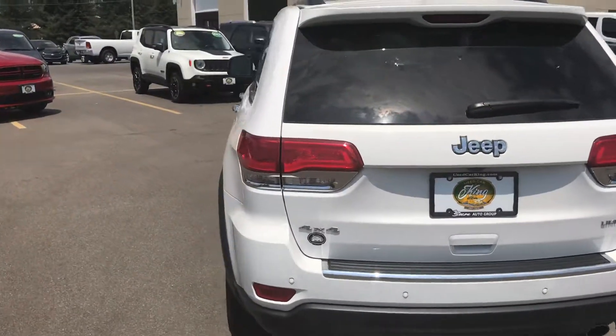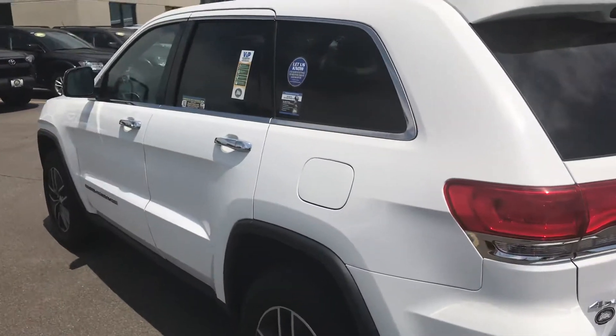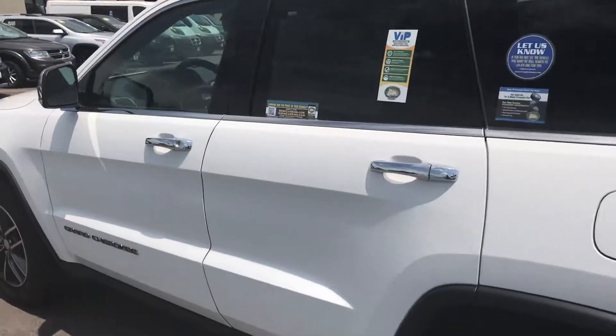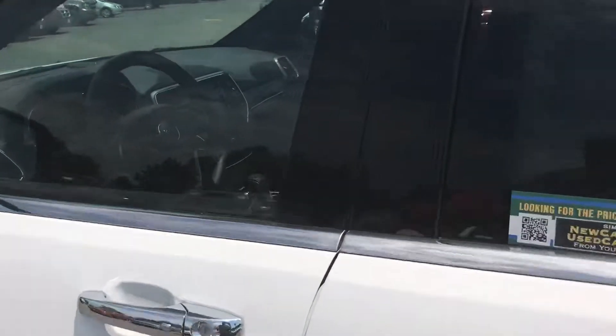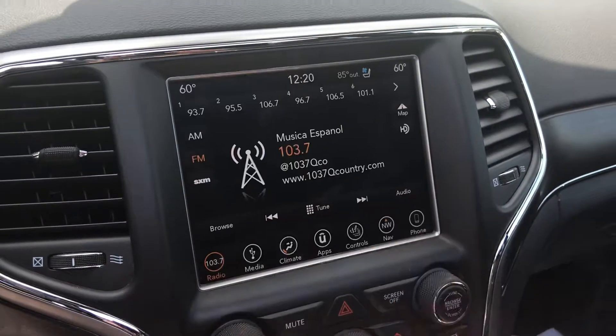You also have this panoramic sunroof — we're gonna pop inside and give you a quick look so you can see all the great features of this vehicle. As we take a look inside, you're going to notice really low miles and a really nice leather interior. This vehicle is absolutely beautiful. There's your screen — we had it turned off, just a little touch and it pops right back on.